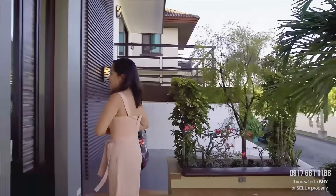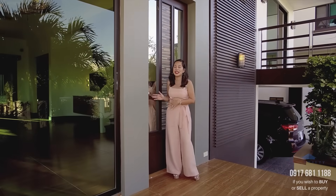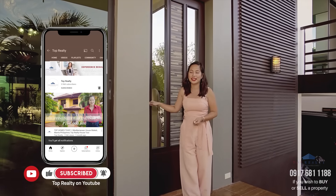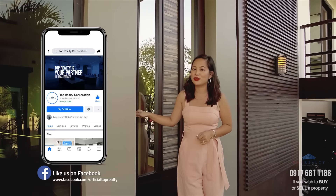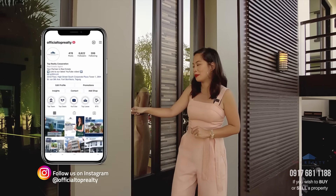Before we go in, please don't forget to subscribe to our YouTube channel. We're also on Facebook and on Instagram at Official Top Realty, so give us a follow there as well so you can get access to the best property deals in the market.